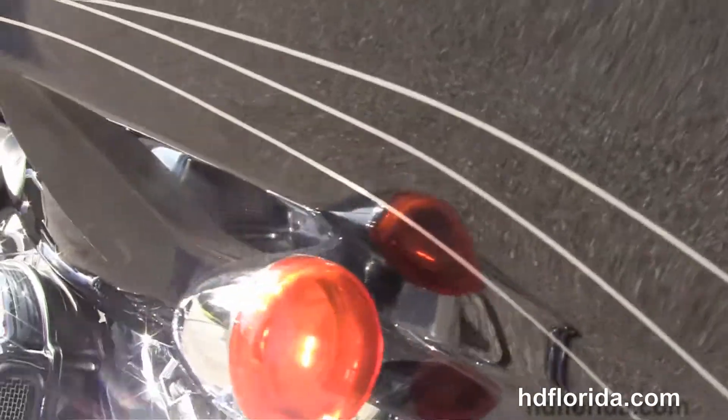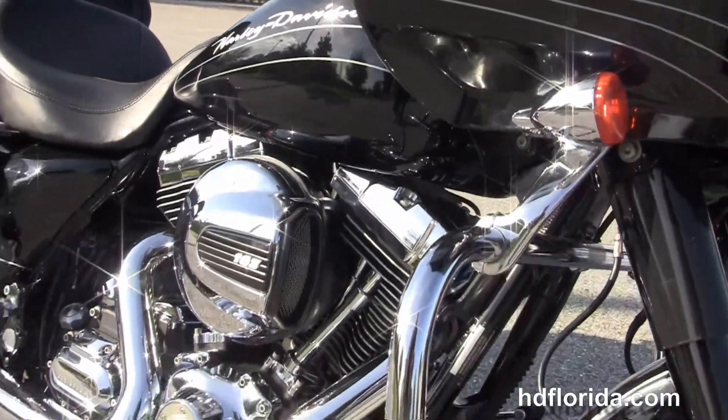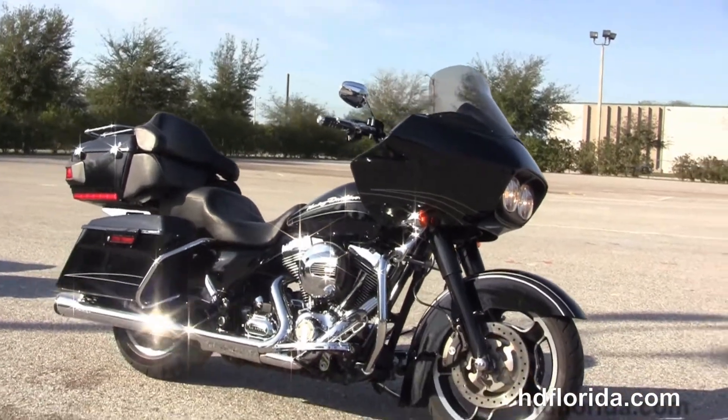This bike is in stock and ready for immediate delivery. We finance used Harley-Davidsons up to 72 months. Be sure to ask about our fly and ride program here at the world-famous Harley-Davidson Branded. All our bikes are fully serviced and safety inspected.